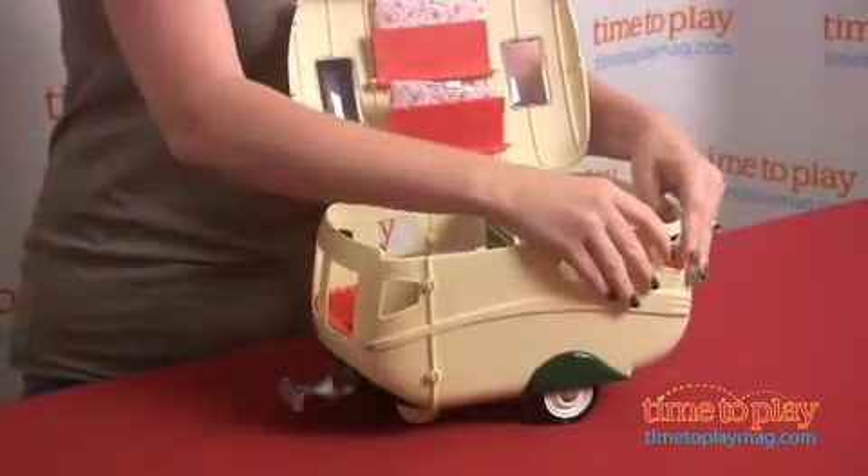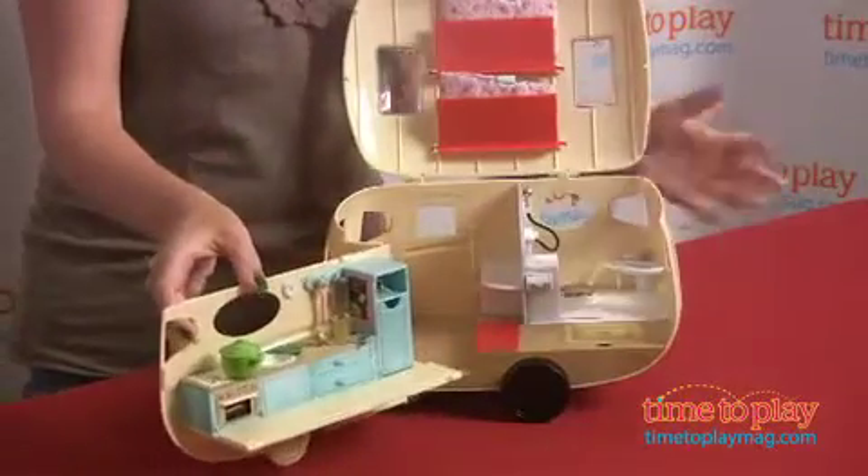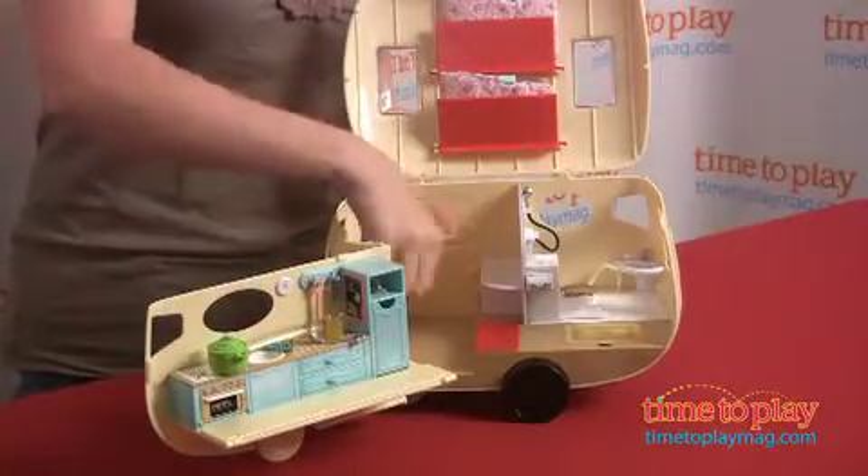The top opens, the side opens, and it reveals three different rooms of play: your kitchen, your bathroom, and a living room.